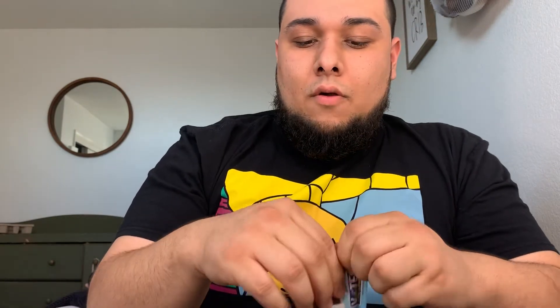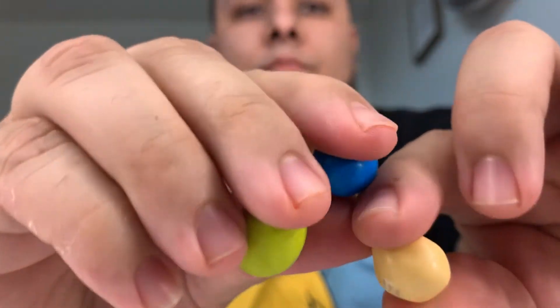Let me try this one — Thai Coconut Peanut. Whoa, that has like some flavor in there. I don't know what that is, it's like smoky. They have these three colors of M&Ms.